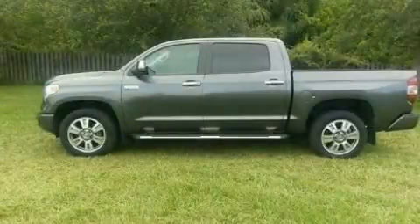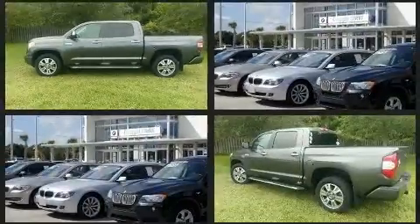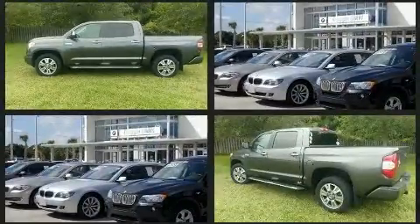Get excited about the 2015 Toyota Tundra. With just over 20,000 miles on the odometer, you can be confident that this pre-owned vehicle will provide you reliable transportation.